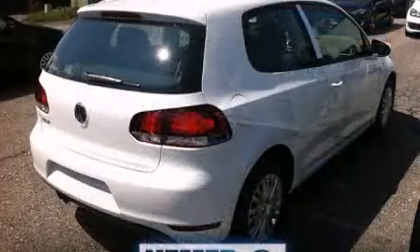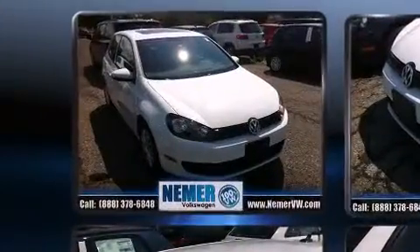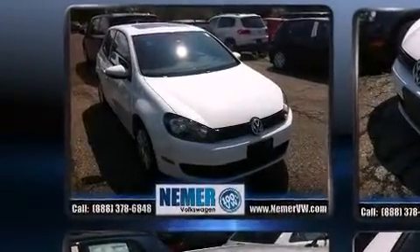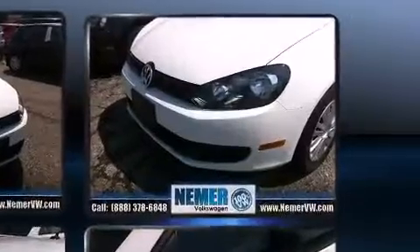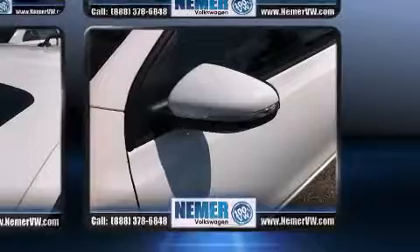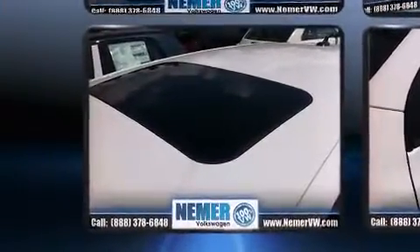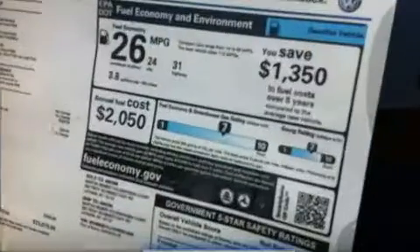Volkswagen infused the interior with top-shelf amenities such as one-touch window functionality, an outside temperature display, and power windows. Storage solutions are integrated throughout the interior, demonstrating thoughtful attention to detail. Premium sound drives eight speakers, providing you and your passengers a sensational audio experience.